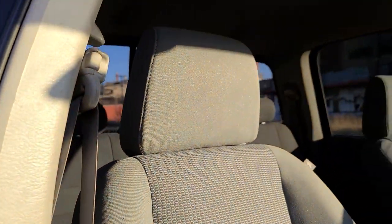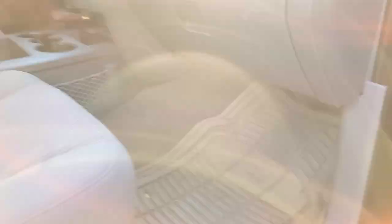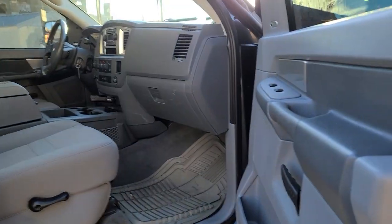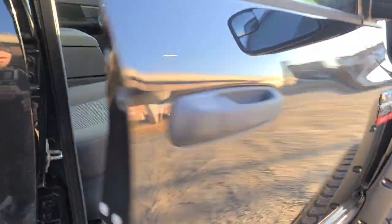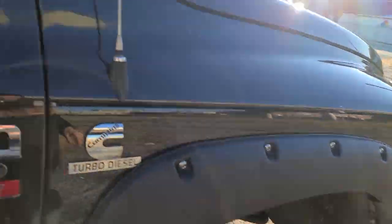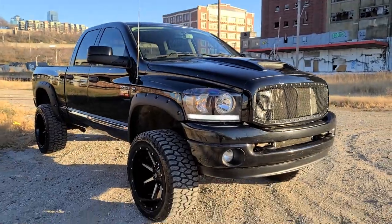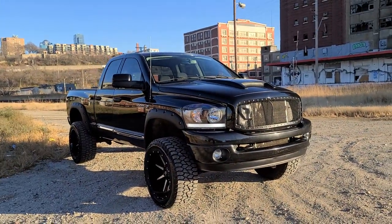It is what it is — it's got some rust, it's not a rust bucket, and I hope I conveyed that. This truck is really nice overall, turnkey. We fixed everything we could find on it. It's got tons of power, it drives like a tank, it's ready to tow, it's ready to work. It gets looks everywhere it goes — we blacked out everything. It has the Missouri inspection and alignment; everything's done to it.